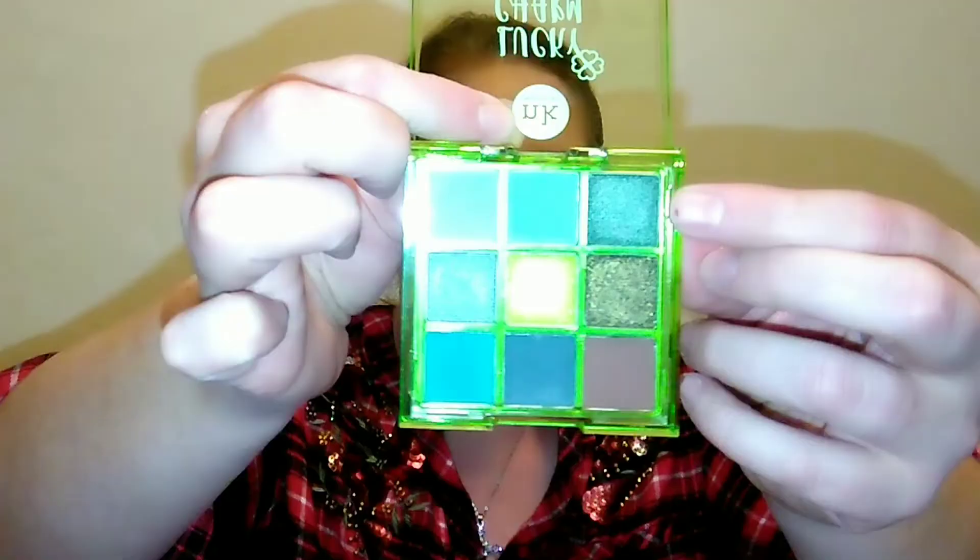Next I'm going in with another shade in my actual crease to add some depth. I don't want to go full-on green — I wanted it to look a little different — and I'm just going to gently wing it out at the corner of my eye. It's crazily pigmented. Then I'm going in with the shimmer shade and applying it with my finger. I prefer using fingers for shimmers — I think they just apply and look better that way.